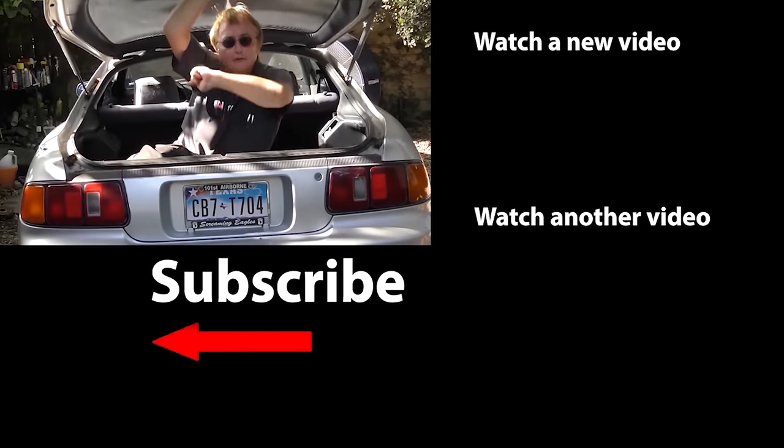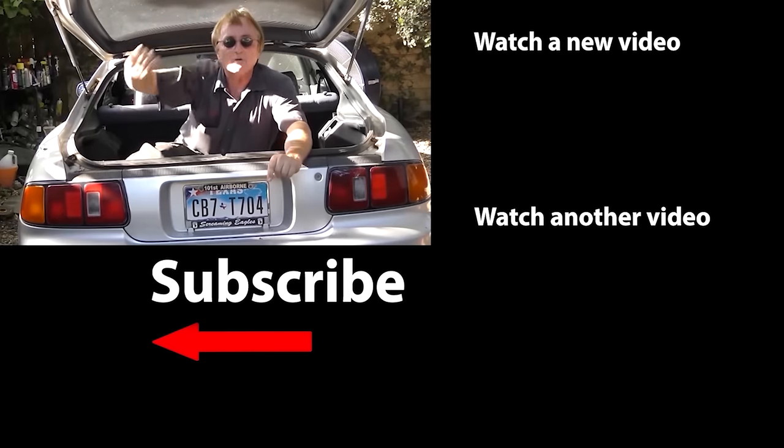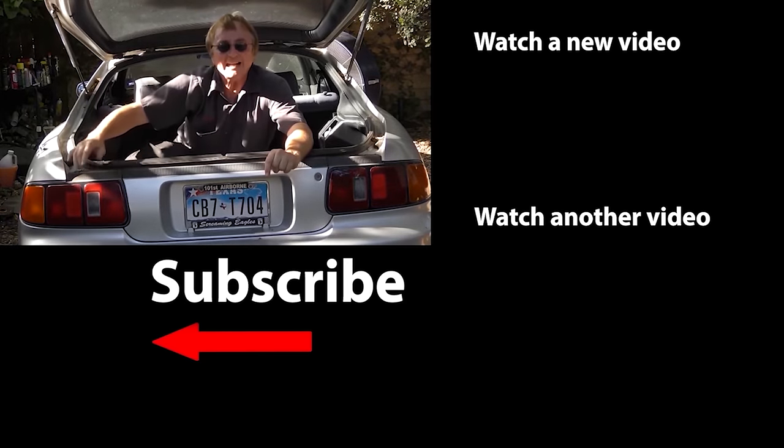Now if the AT205 doesn't work, you're going to have to pull the transmission off, take the flywheel off, put in a new rear main seal, and put it all back together — that is an expensive endeavor. If you never want to miss another one of my new car repair videos, remember to ring that bell!